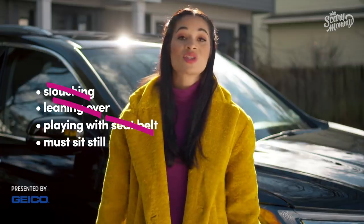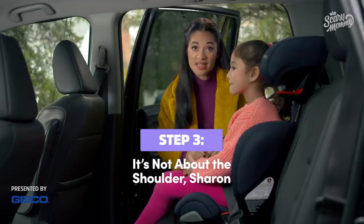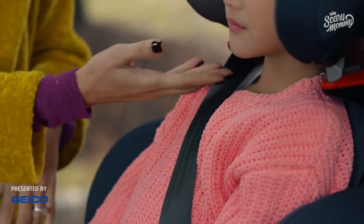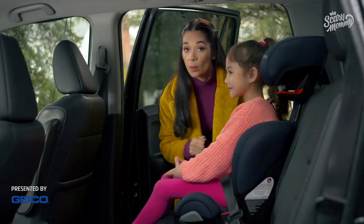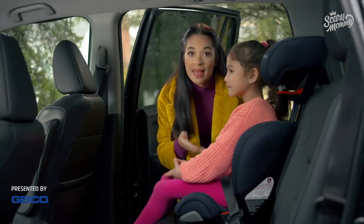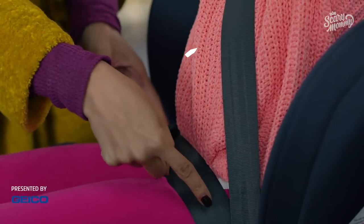Why? Well, that brings me to step three. Step three: it's not about the shoulder, Sharon. Some of us, Sharon, tend to focus on the shoulder belt as it's so close to the neck. But the lap belt is actually crucial to position correctly. Because the lap belt needs to be across the lap, not the belly. That way, in the case of a crash, the tension point is the strong hip bones, not the soft belly.